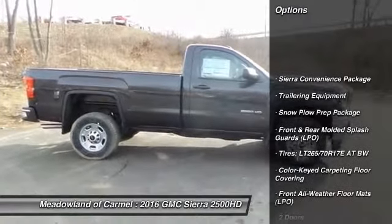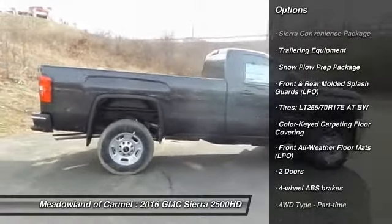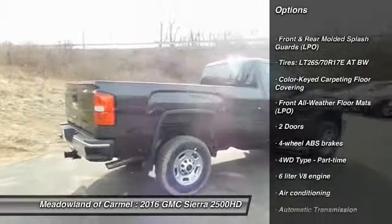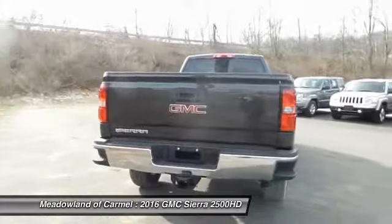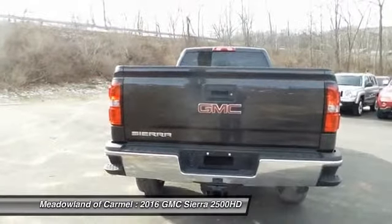Traction control, xenon headlights, automatic transmission, front air conditioning, power steering, cruise control, floor mats, passenger airbag, trip computer, power door locks.